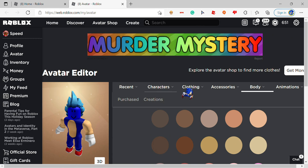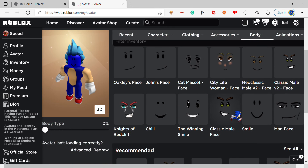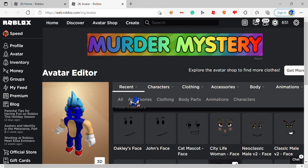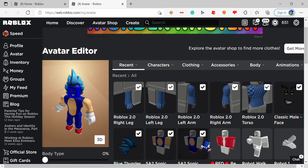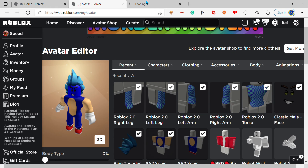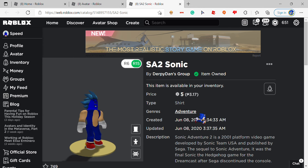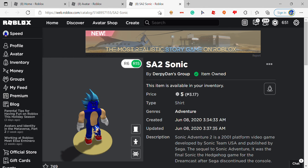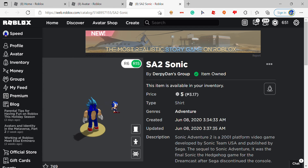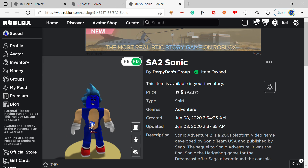Then you can put on the face if you want, or if you really care about that. And there you go — that is how you become Sonic in Roblox! Now you can run around on any Roblox game with this avatar. If you also want, you can use any animation — you can buy the ninja animation so that you can do a Sonic run or something.